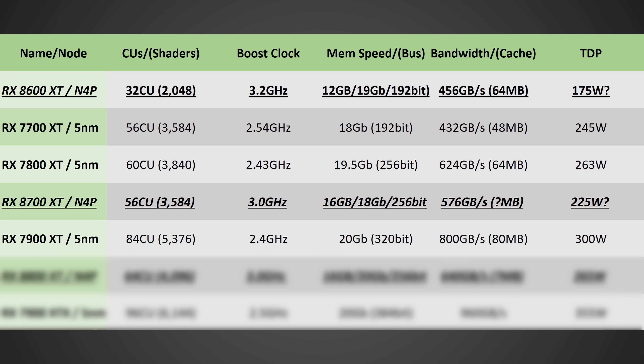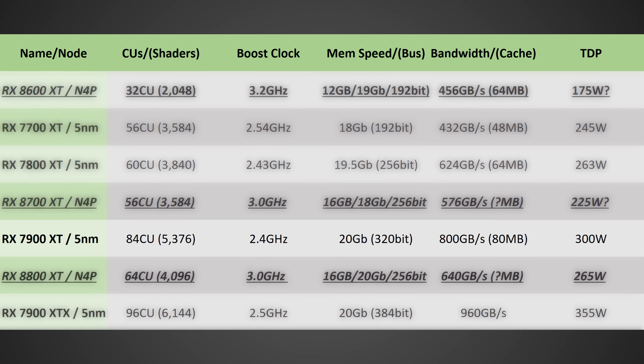Next up, the RX 8700 XT: this should be 56 compute units or 3,584 shaders, a 3 gigahertz clock speed, 16 gigabytes of GDDR6 running at 20 gigabits per second on a 256-bit bus for 640 gigabytes per second of total memory bandwidth, and a TDP likely around 225 watts.